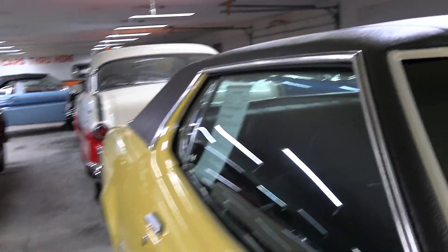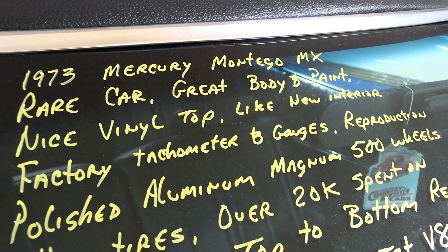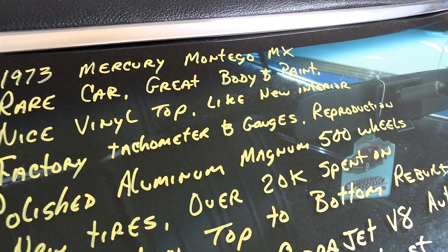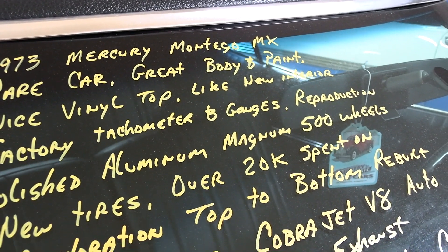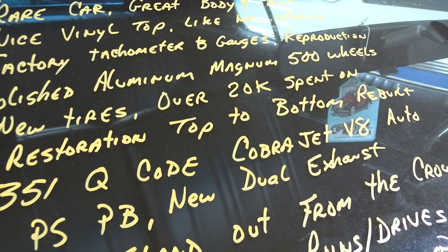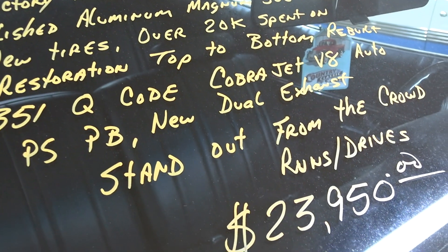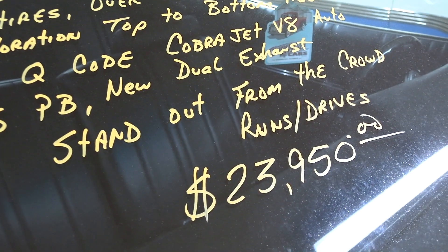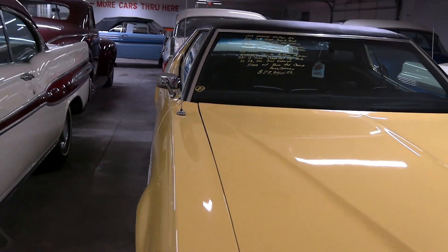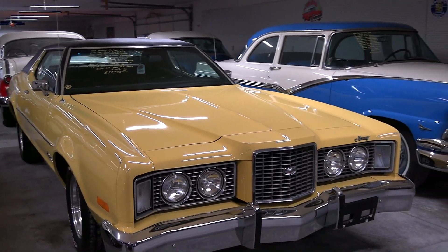Let's go ahead and check out the specs. Once again it's a 1973 Mercury Montego MX. Factory tach and gauges, reproduction Magnum 500 wheels, 351 Q-code Cobra Jet, new dual exhaust, and they're asking $23,950. It's hard to imagine finding one that's in better shape than this one — just a really beautiful example.